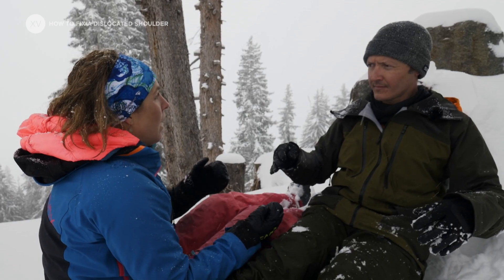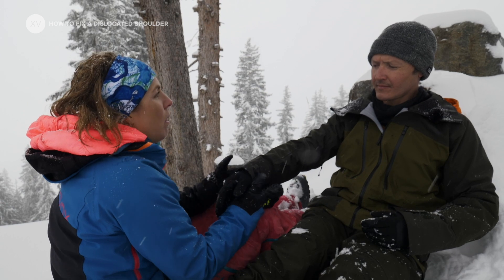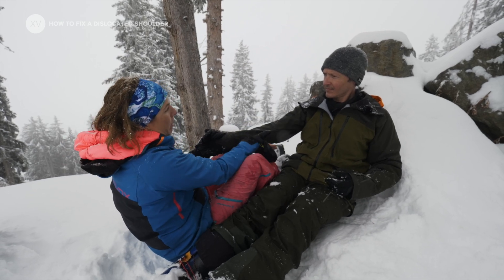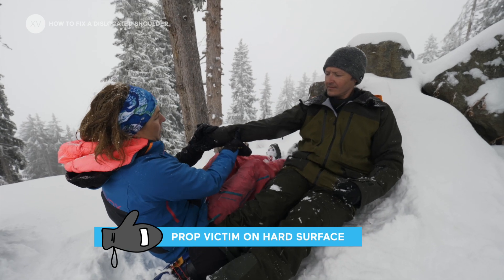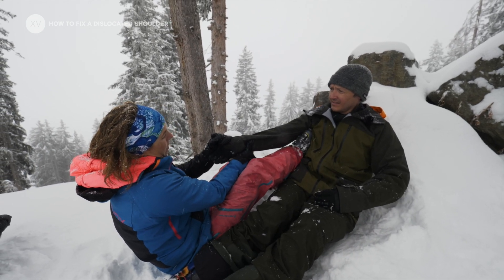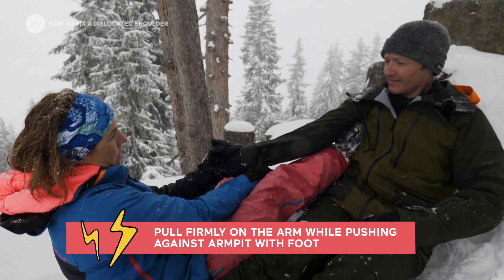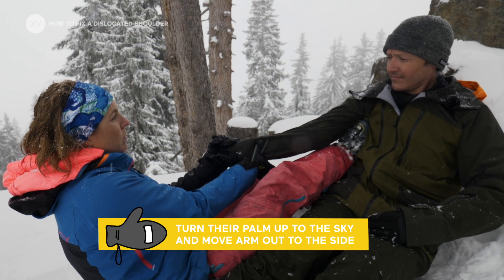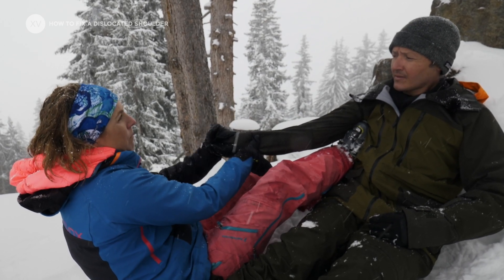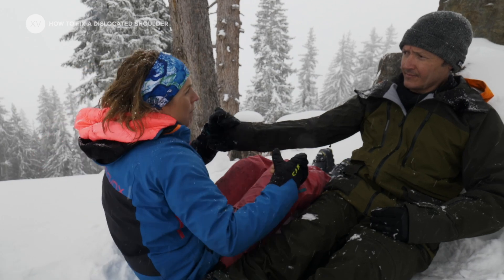If you're really stuck and the emergency services are going to take a long time and the first method didn't work, you could try this alternative method once. It requires quite a lot more force and can be slightly more uncomfortable for the casualty. Get them propped up against a rock or something firm — or against another person leaning back on something. Get your foot into their armpit, apply traction by pulling steadily, getting your toe right up in their armpit. Then turn their palm up towards the sky and move their arm out very gently to the side to about 30 degrees, and hopefully you'll hear it pop back in. It requires more force and is more uncomfortable.